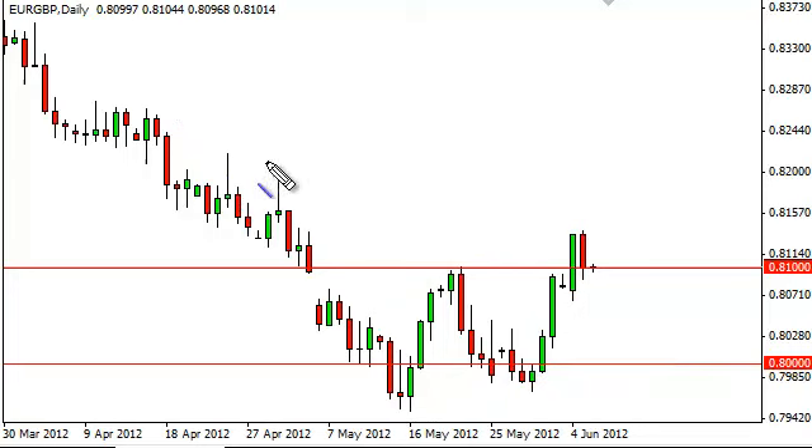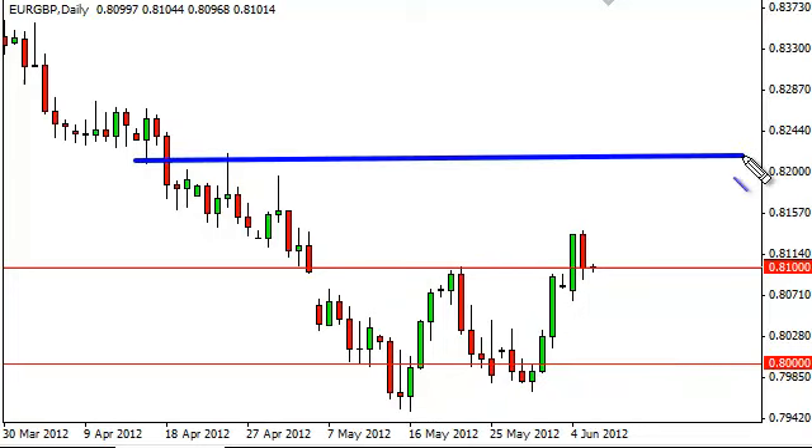The next target would more than likely be the 0.82 level, as this pair does tend to move in solid increments of 100 pips. A daily close below the 0.81 level would have us short, and we would also consider this a sell signal even if we're just sub-0.81 for more than four hours. Of course, 0.80 should continue to be pretty serious support, so this would be more of a consolidative move than some type of massive leg down.